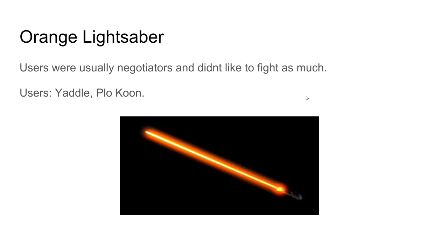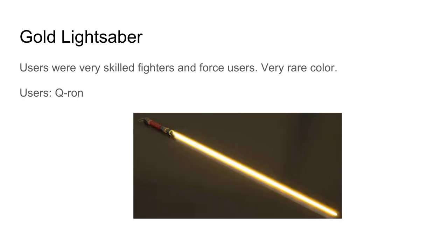Orange lightsaber users were usually negotiators and didn't like to fight as much. Users include Yaddle and Plo Koon — that's another one for Plo Koon.